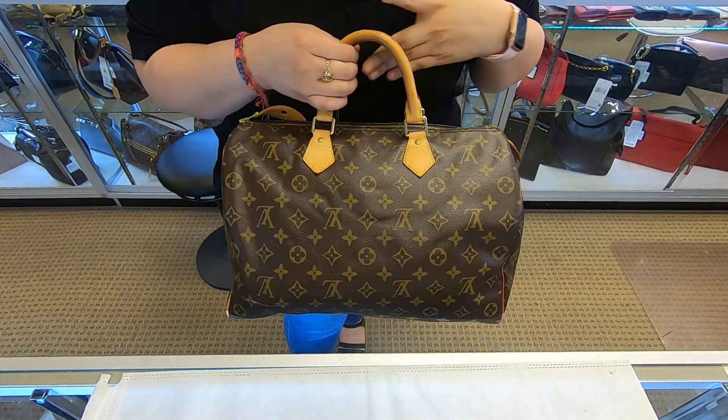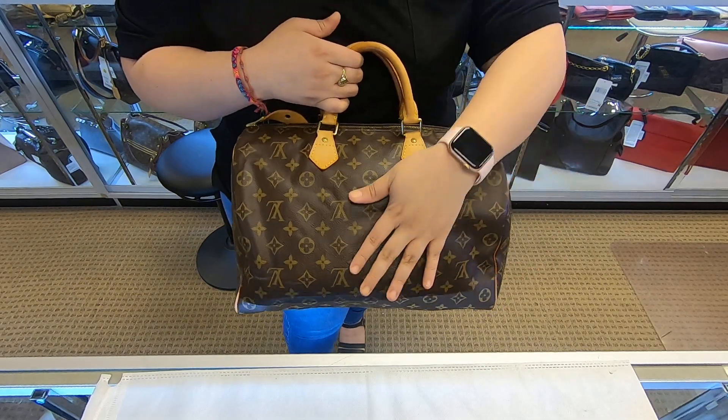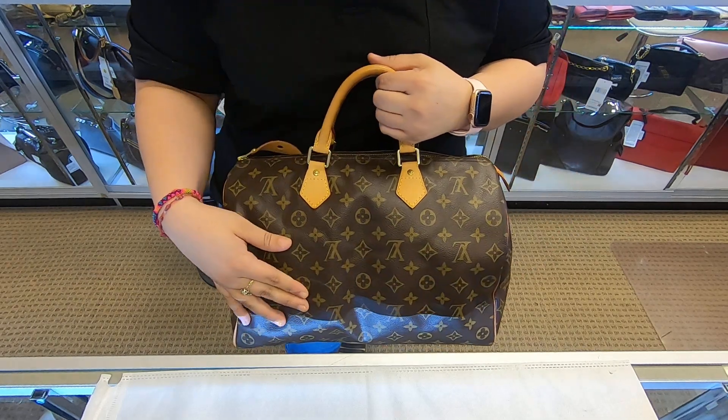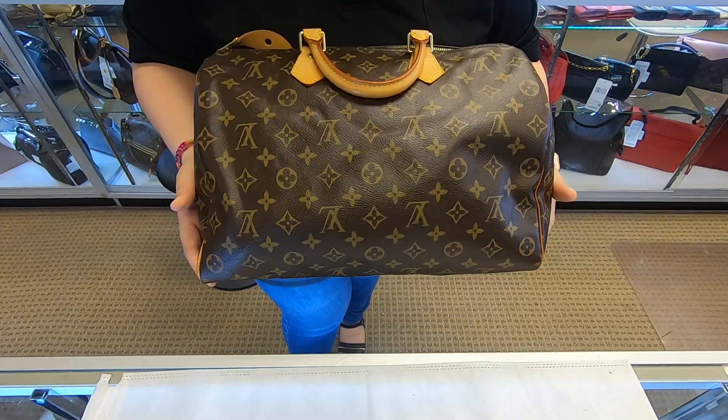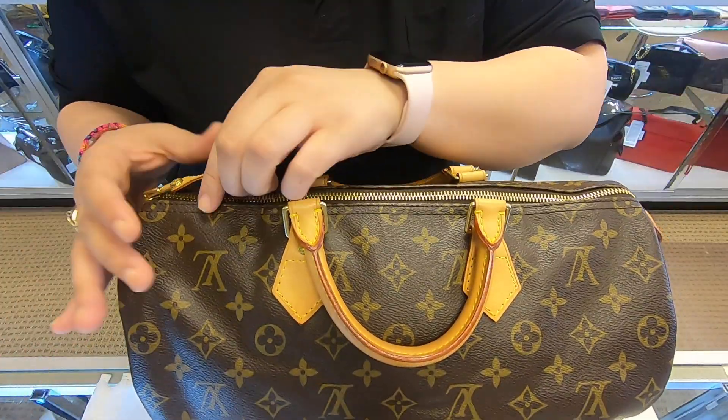The 35 is a little bit bigger. I personally prefer the 30 — to me the 35 just feels like it's traveling back, like an overnighter.